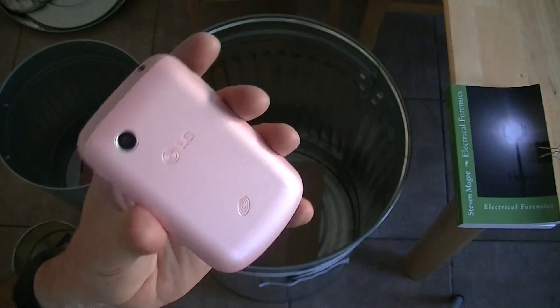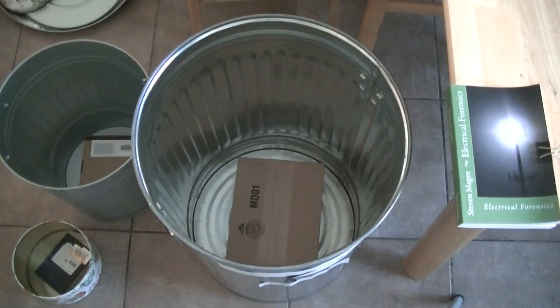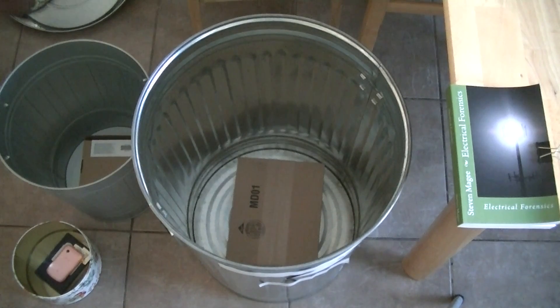This is the latest generation of cell phone that I've just purchased and we're going to put it in a Faraday cage. We're going to try and call it, and we're going to keep on increasing the number of Faraday cages until we can block the signal. In all of the Faraday cages there is a spacer that keeps the phone away from the sides.